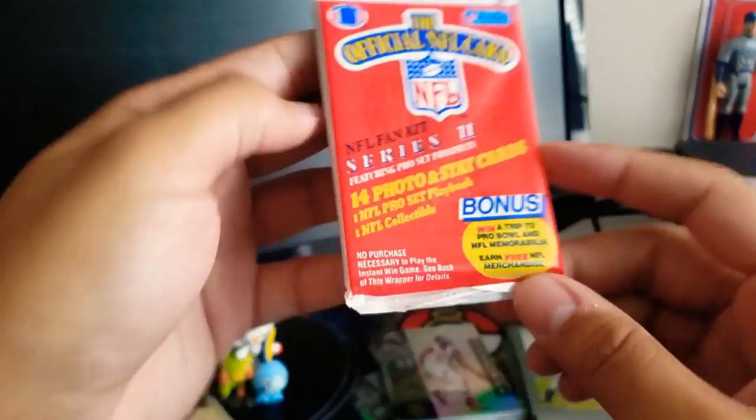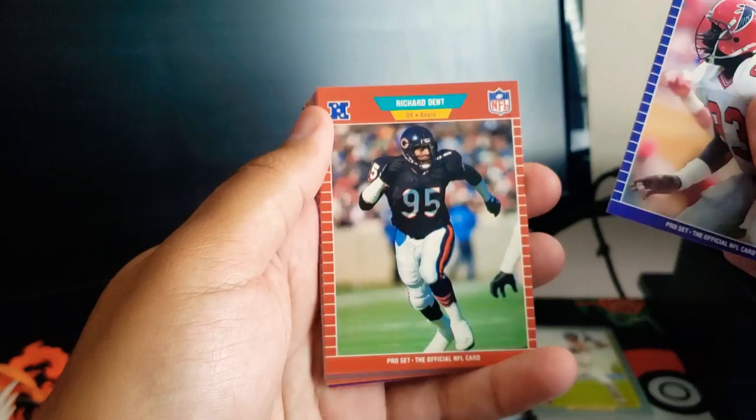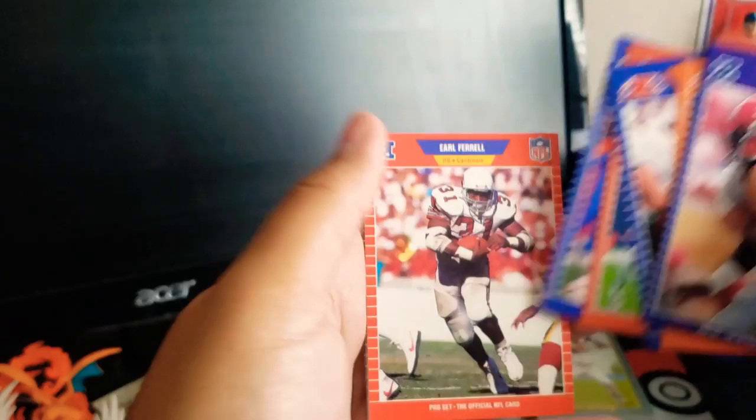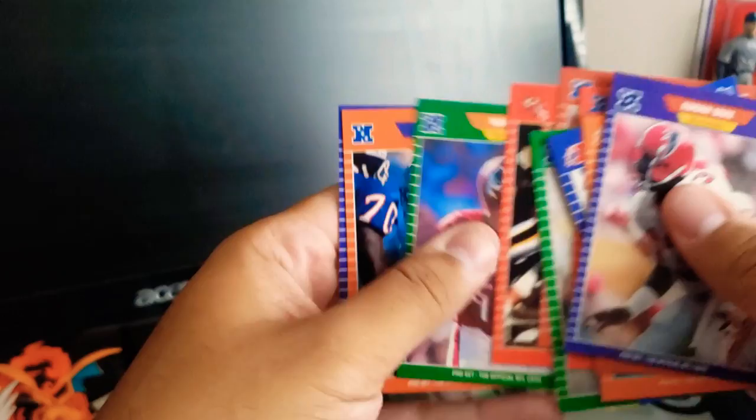Here's the last old one we have: Fan Kit Series 2. There's that playbook card thing again. Andre Bruce, Richard Dent, Bill Brooks, Tony Dorsett — that's cool — Jim Sko, Mickey Shuler, Johnny Rembert, Earl Farrell, Kina Turner, Andre Waters, Mike Elkins, Mark Rippon, Nate Newton, Felix Wright, and Bill Walsh. So those are it for the old packs.